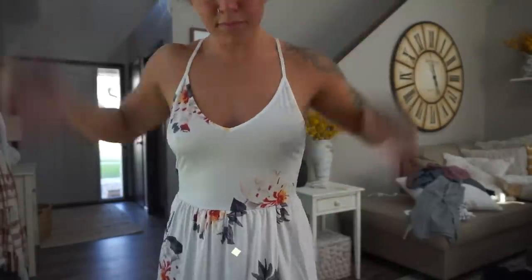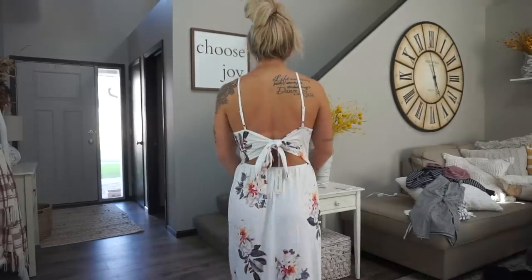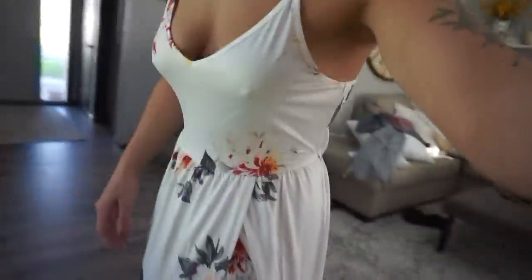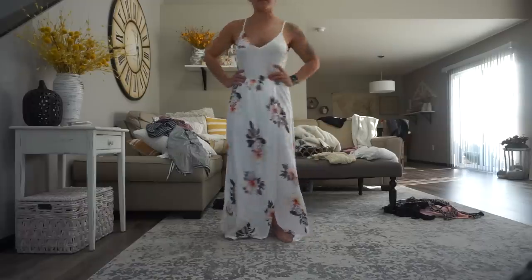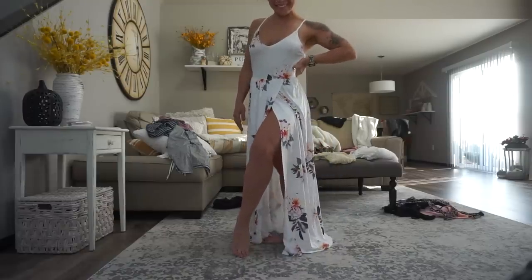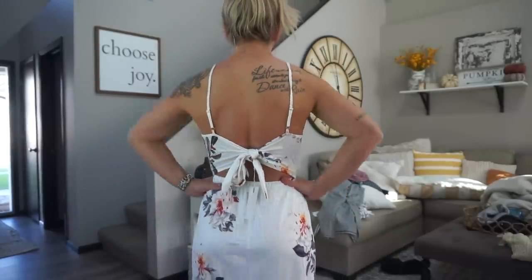This next dress is a white floral. I'm obviously not wearing a bra with it — I'd recommend getting nipple covers; I forgot mine in Mexico which was a mistake. It does have a bow in the back, and I'd have someone help you tie it. It has a slit in the front to show a little leg. It's a silky material and very comfortable. It does ride low in the front, so if you have bigger boobs just be aware. Overall I really liked this dress and they have lots of different prints.